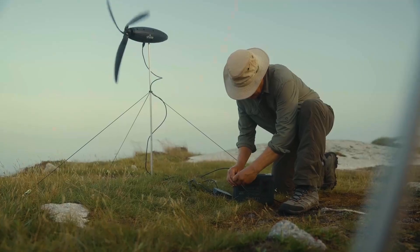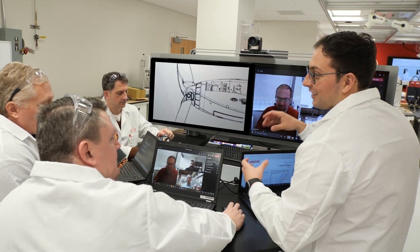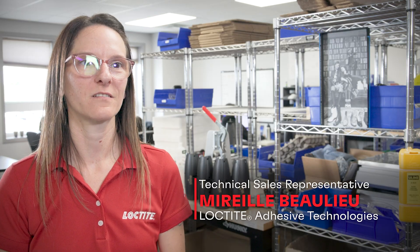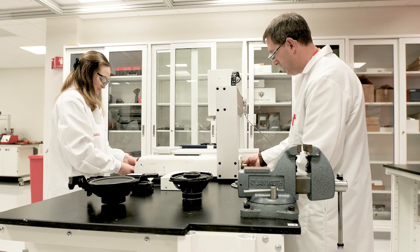Bringing this innovative product to life required more than just a vision. It required a partnership with a trusted expert in adhesives, Loctite. At Loctite Henkel we have an amazing team of application engineers, an amazing team of technical sales representatives, and also a team focused on equipment specifically. All these people come together with their specialties to help customers.